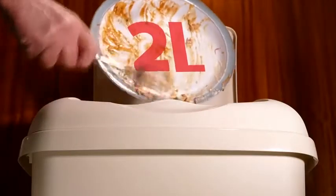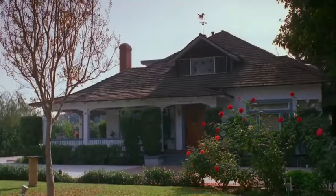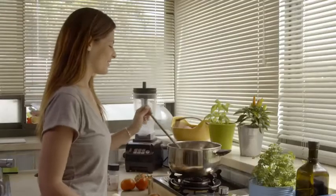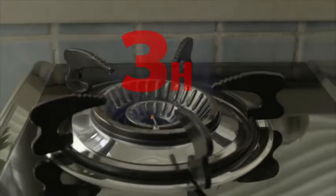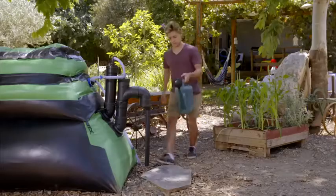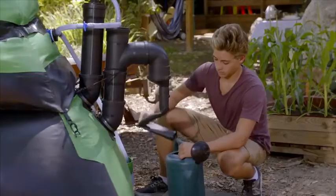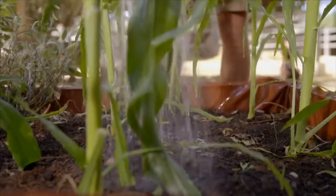An average family produces about 2 liters of waste a day. Why should organic waste go into giant polluting landfills when it can go back into nature? Home Biogas 2.0 can now produce up to 3 hours of cooking gas per day — more than enough for an average family. Plus, a top quality, completely organic fertilizer that goes back into the soil. Your own backyard eco-cycle.